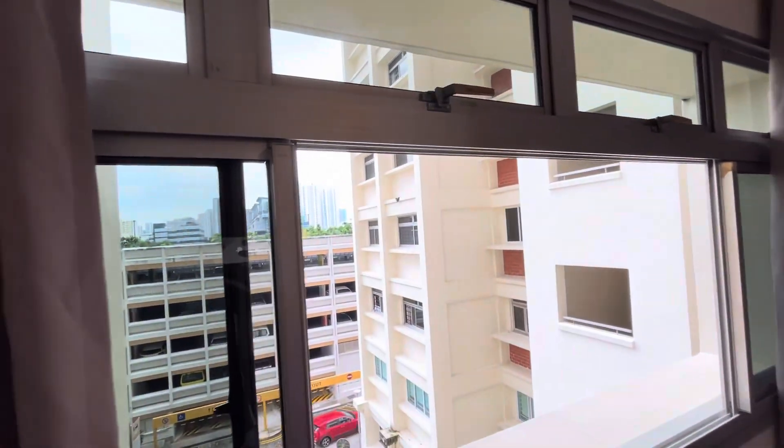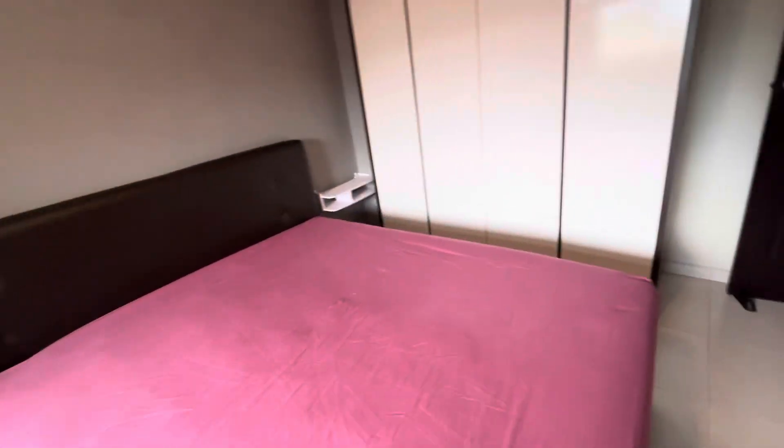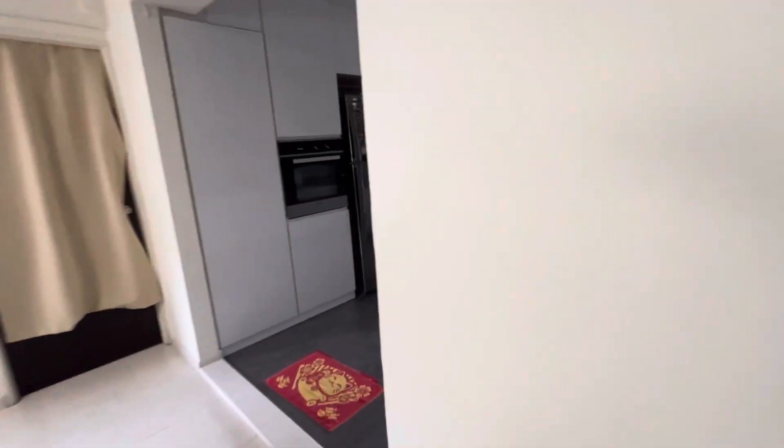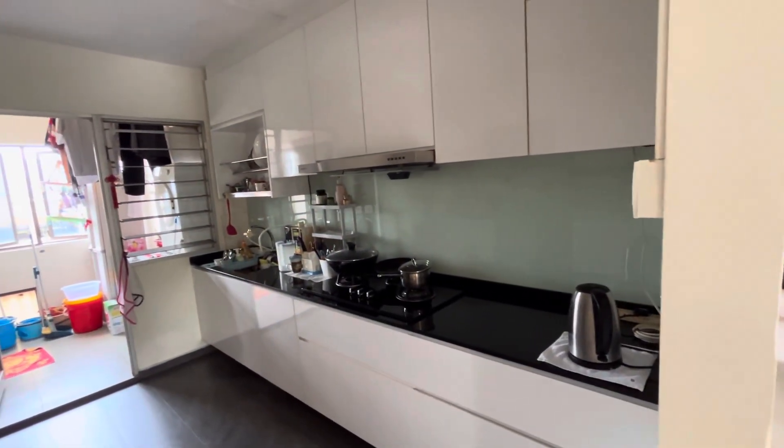This side faces west. Common bedroom two is bigger, with a queen bed. You can rent either of these two common bedrooms — just give me a call. The living room is here; it's a Chinese Singaporean couple.